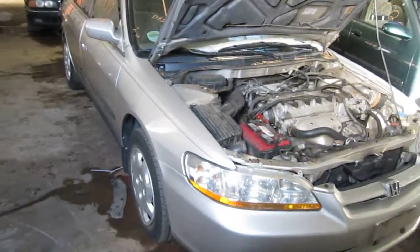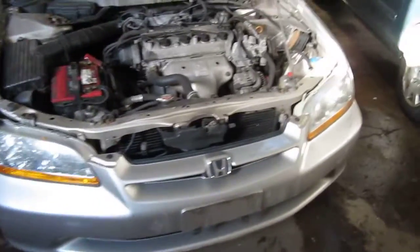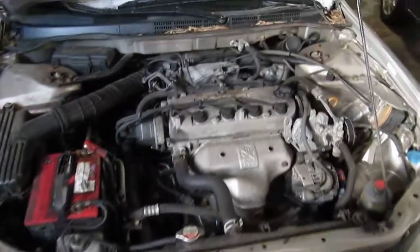Hello and welcome to Tom's Foreign Auto Parts video portion of our inventory. Here we have a 1998 Honda Accord.